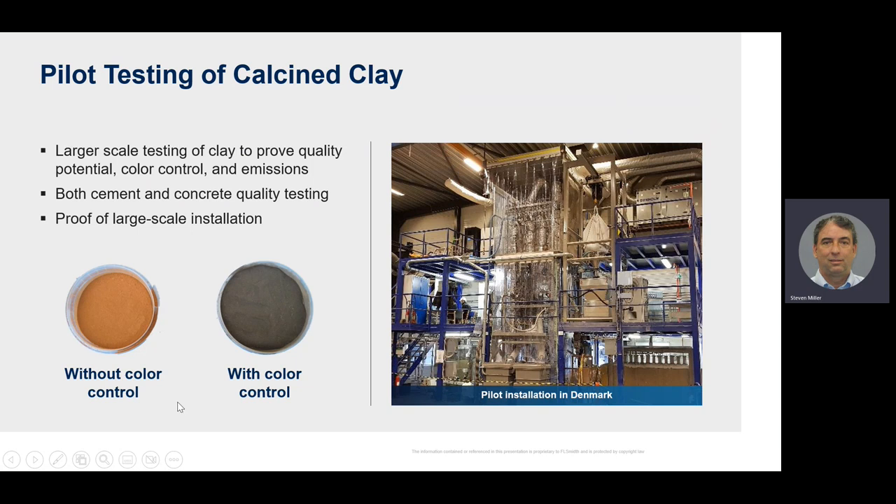Another important part of testing is color control. Here you can see an example where we ran the same clay through the system with and without color control. Without color control, the iron content in the clay can oxidize into hematite, giving a reddish rust color. With the reduction system in place, we can prevent the oxidation and produce a mineral called magnetite, which is a gray color. This is not a quality issue — it doesn't actually impact the strengths — but it's a visual issue that can become a problem with the color of the final product.